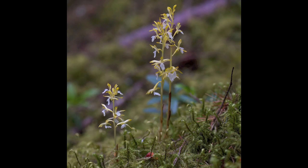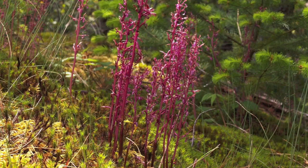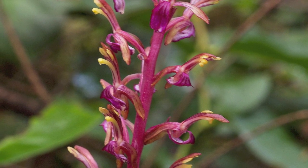Here's an albino orchid — they are not common, of course, but there are albino plants in our wild areas here too. This is a western coral root — that's what it looks like normally.